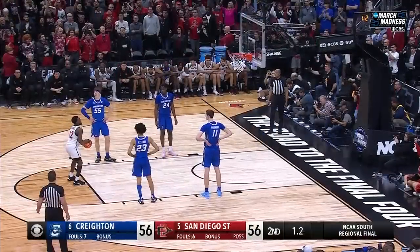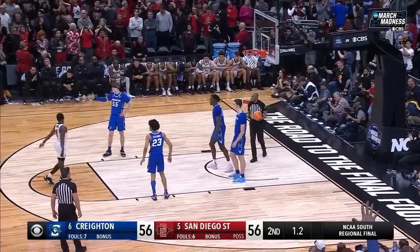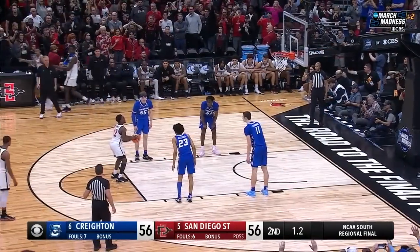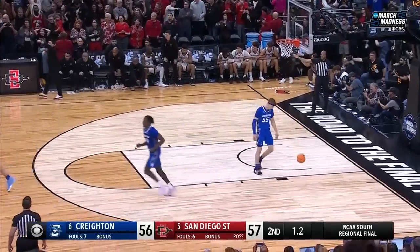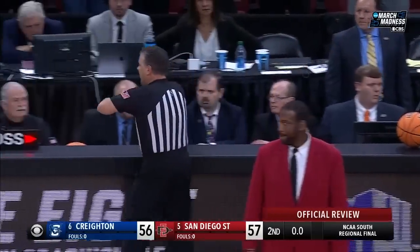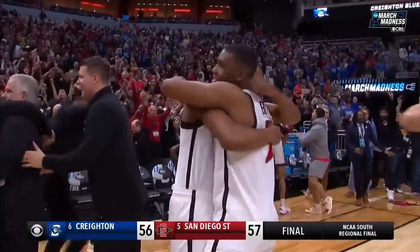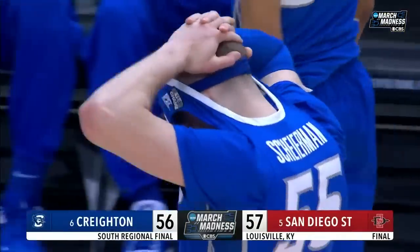The senior from Marin City, California. I was going to say make the first and miss the second — for the lead. San Diego State up by one, 1.2 to go. They've determined it's over. For the first time in school history, San Diego State is going to the Final Four.